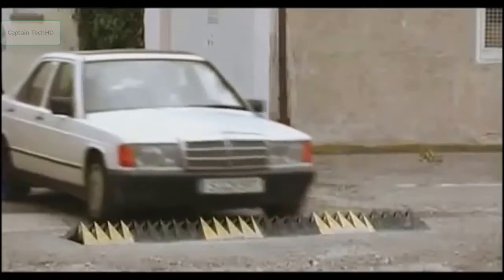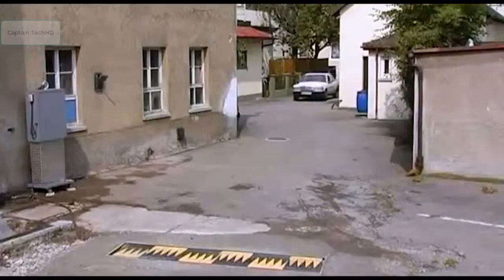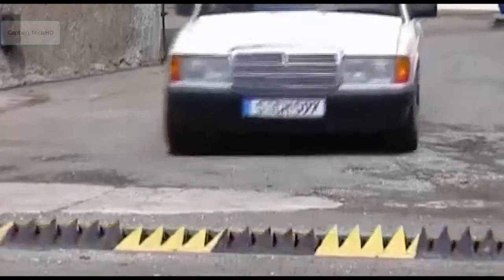Check out the Fox Tire Stopper, created to inhibit the movement of cars and trucks. Intended to control vehicle movement in specific areas, the Fox Tire Stopper is designed to avoid injury to passengers while halting a vehicle's progress.